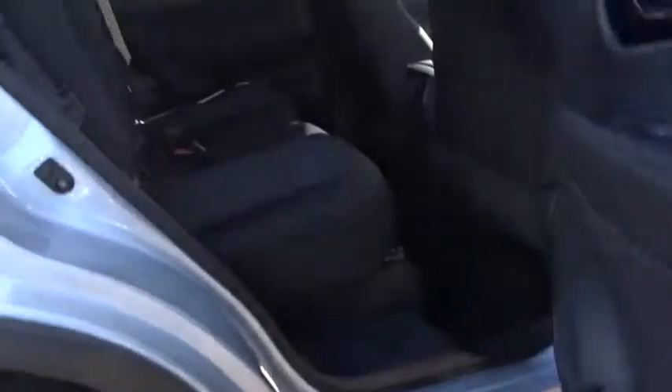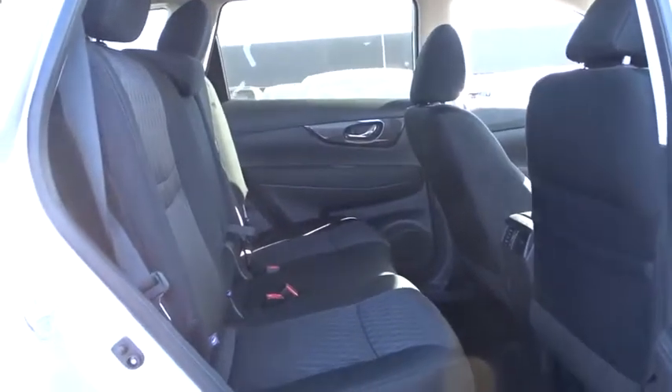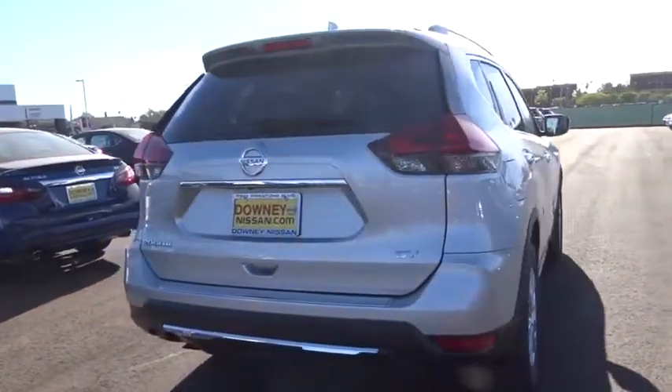Power steering, adjustable steering wheel, aluminum wheels, cruise control, keyless start, four-wheel disc brakes, front wheel drive, AM-FM stereo radio, rear defrost. Come see the car for yourself.